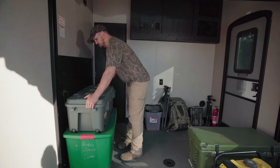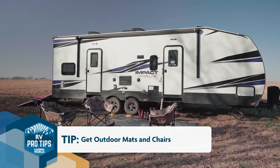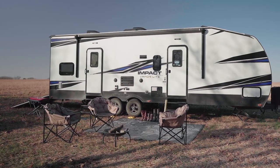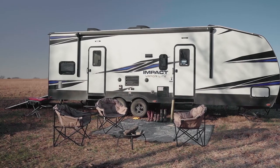Get yourself some outdoor mats and chairs. It's a great way to extend your living quarters and give you some space to hang out. You can also make it look really nice and cozy out there — I absolutely love to decorate the outside as much as I do the inside.